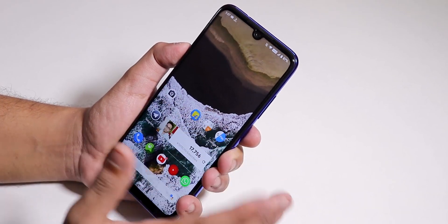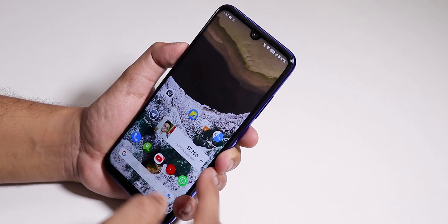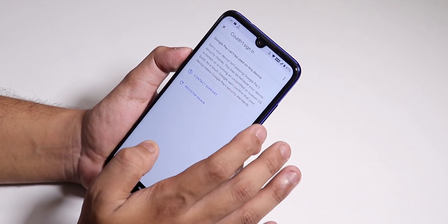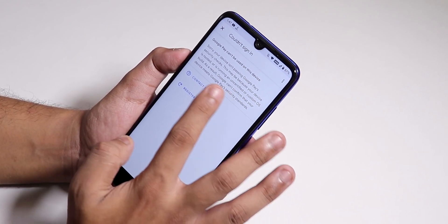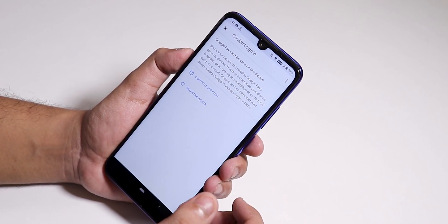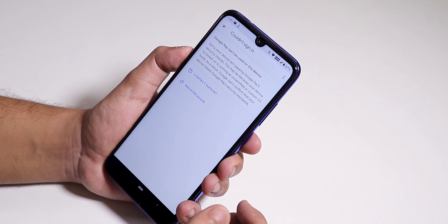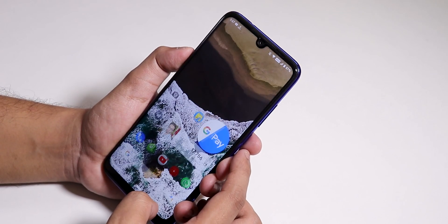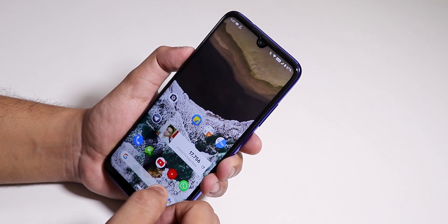One disappointing thing is that banking apps like Google Pay are simply not working. It says 'Google Pay can't be set up' because you have to disable the Phone and SMS permissions from Google Play Services before you can set up Google Pay. That is one bummer.